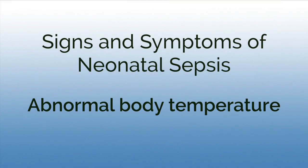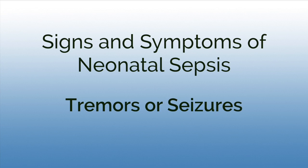Other signs of newborn sepsis include abnormal body temperature — a baby that can't maintain their body temperature and their temperature is too low — or a baby who has a fever, a temperature that's too high. Some other things to look for are tremors, where a baby is shaking, perhaps a hand or a foot, as well as seizure activity — eye rolling, lip smacking, twitching of the eyelids or extremities — which could all be signs of sepsis.